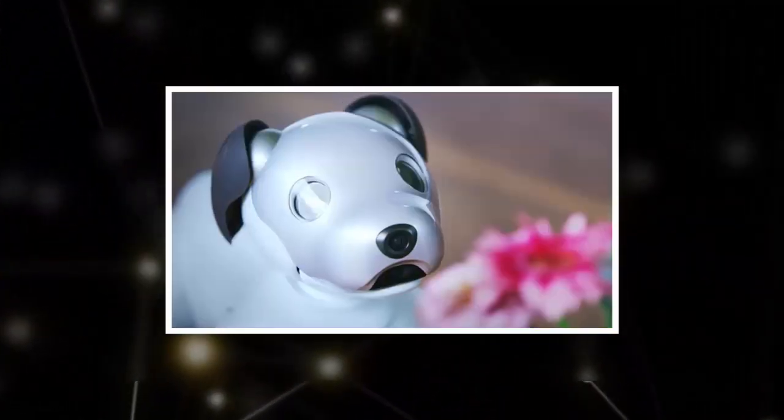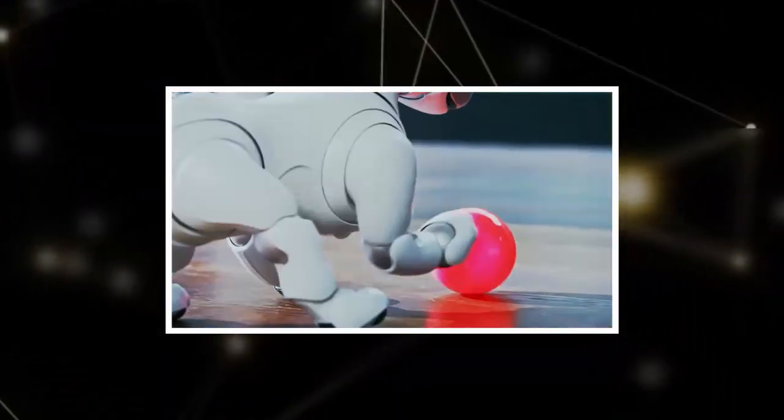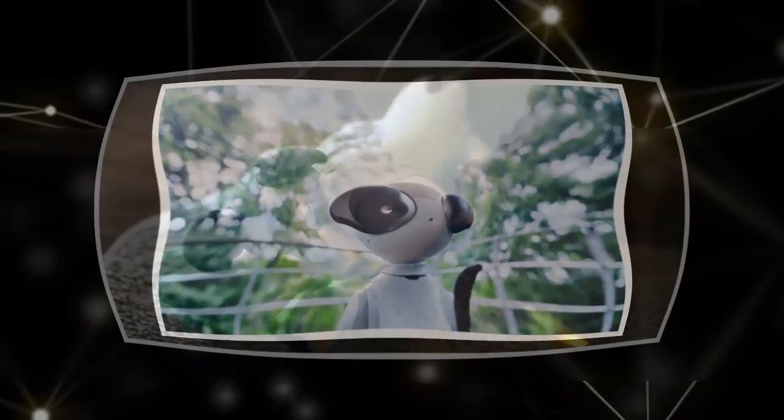Sony initially discontinued the original Aibo in 2006 due to financial troubles at the firm. But Aibo diehards continued to purchase older models and even spend hundreds of dollars on maintenance costs.